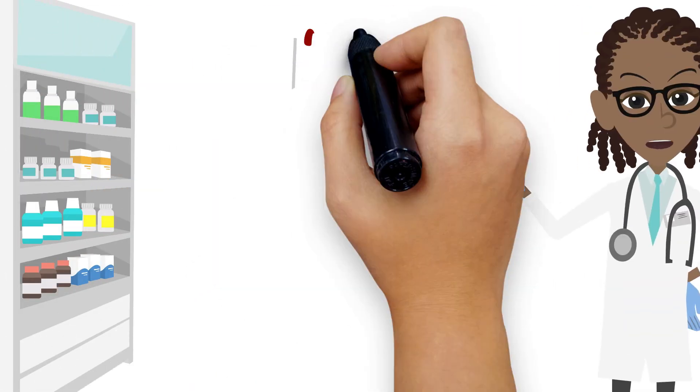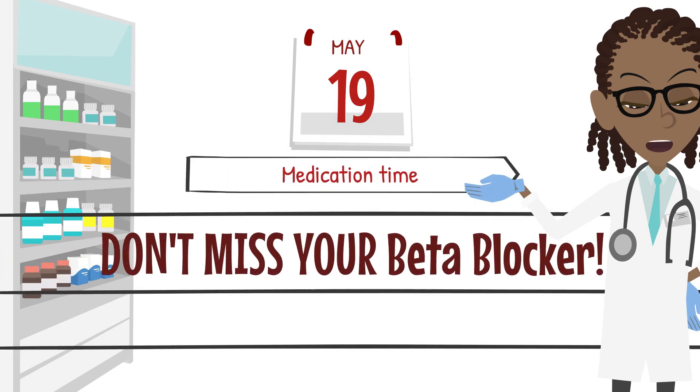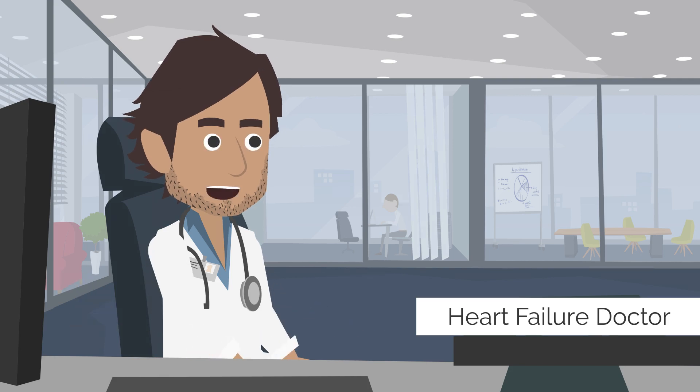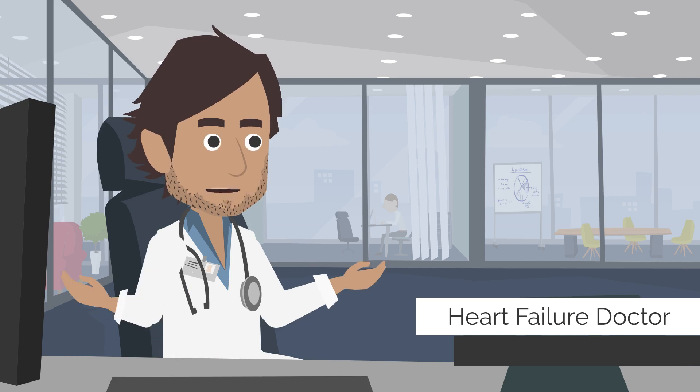It's important to take your beta blockers as directed and at the same time every day. Some people feel no different on the beta blocker, but that doesn't mean it's not working. Beta blockers play an important role in preventing your heart from getting weaker in the long run, and taking them helps protect your heart and enables better function across years.